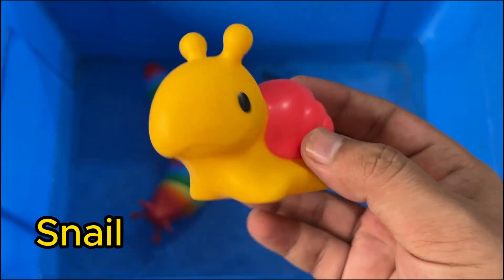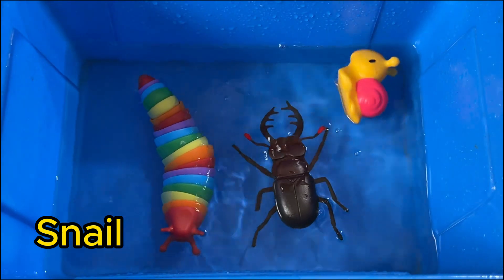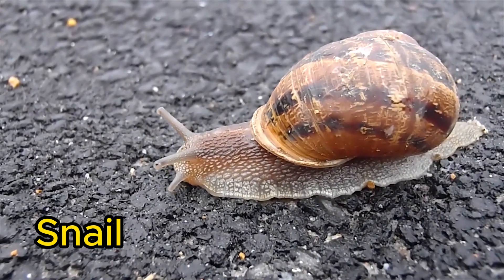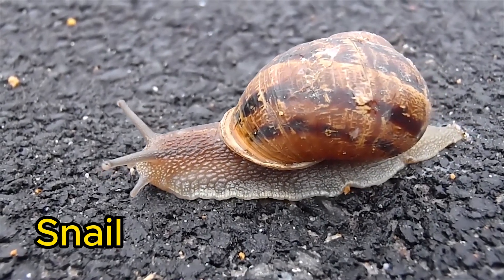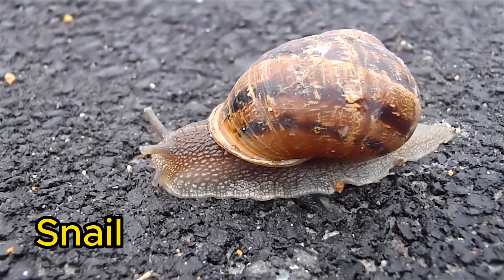Snails are not insects. They are mollusks and have soft bodies with a hard shell. They move slowly using a muscular foot and leave a slimy trail behind. Snails can live on land or in water.